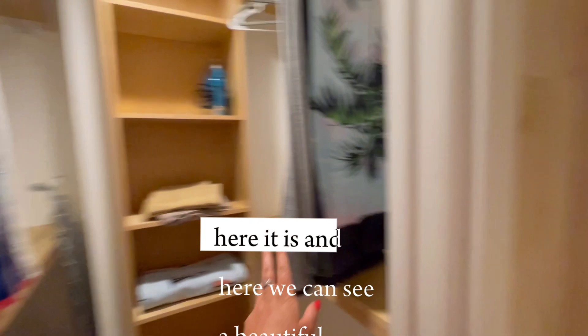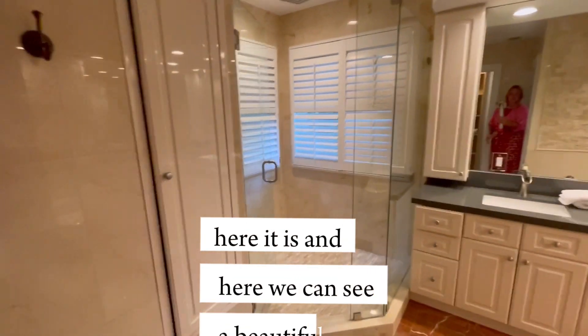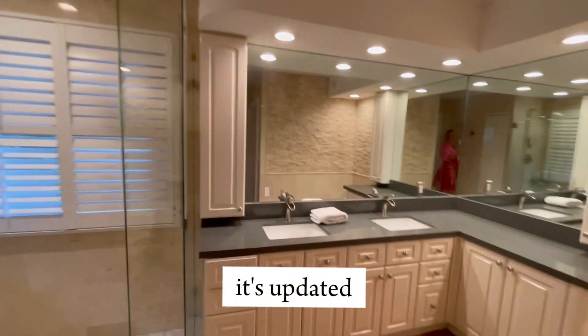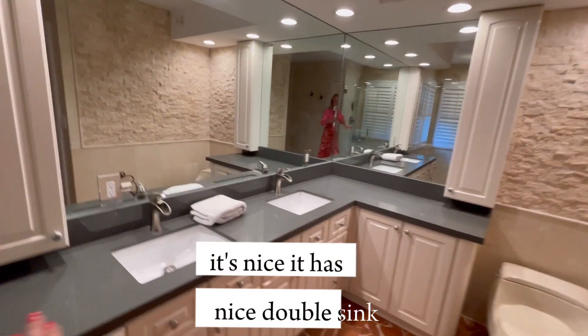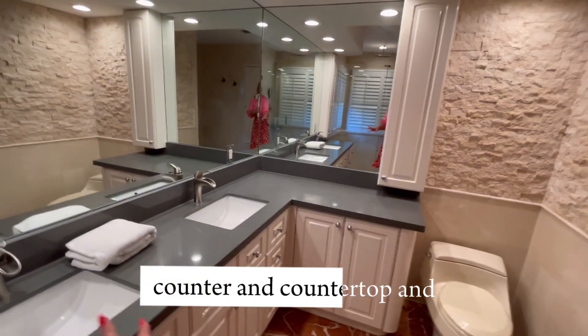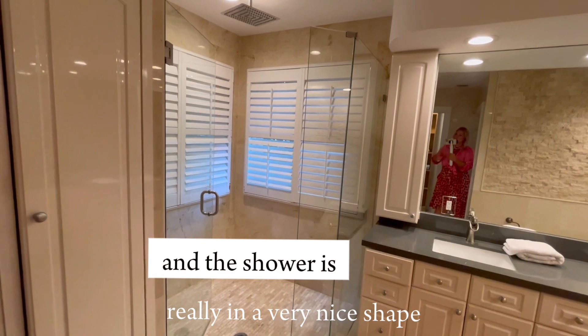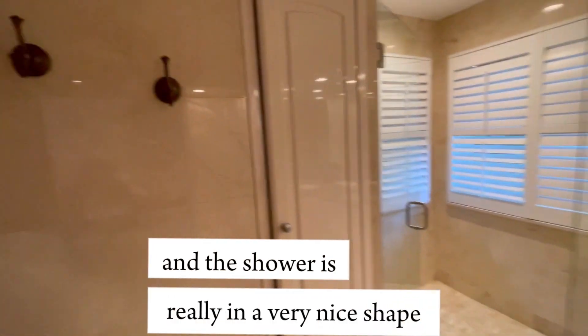Here it is, and here we can see a beautiful bathroom. It's updated, it's nice — it has a nice double sink and countertop, and the tiles and the shower are really nicely done.